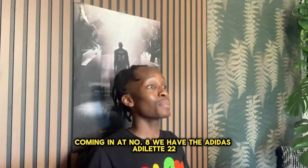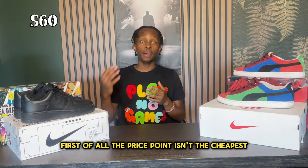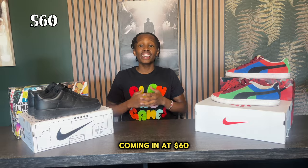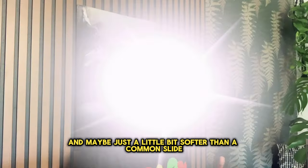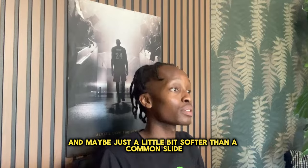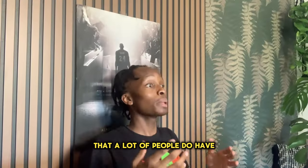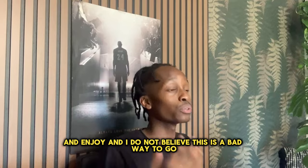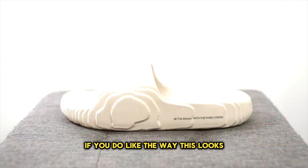Coming in at number eight we have the Adidas Adelette 22. The price point isn't the cheapest, coming in at $60, and this is definitely on the firm side — maybe just a little bit softer than a common slide. However, this is a good looking option that a lot of people enjoy, and this is not a bad way to go if you like the look and want a firmer foam slide.